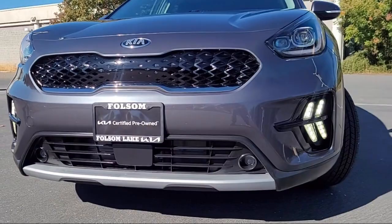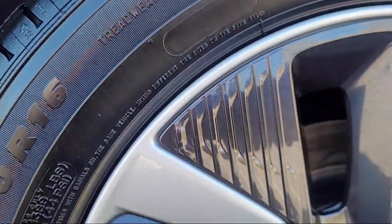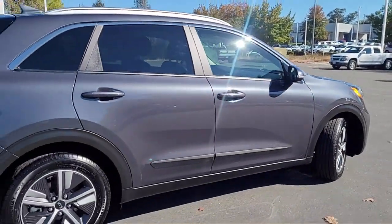It comes equipped with navigation, heated front seats, keyless entry, ventilated front seats, roof rack, and Apple CarPlay and Android Auto.